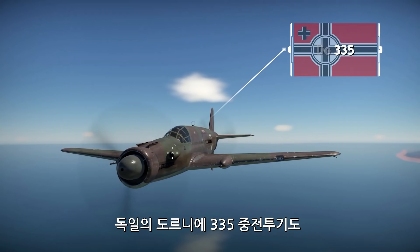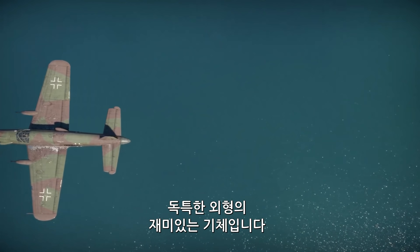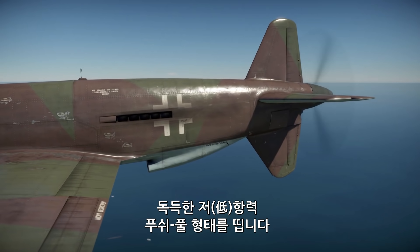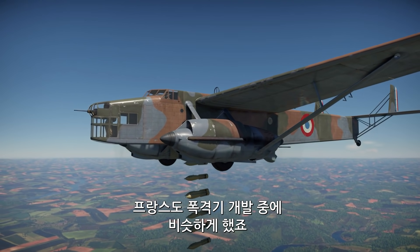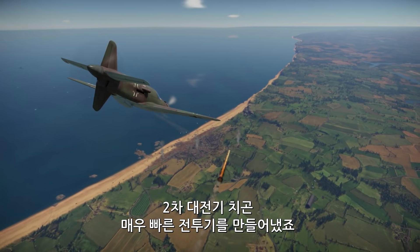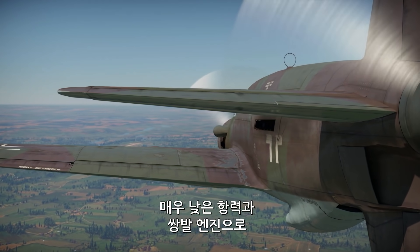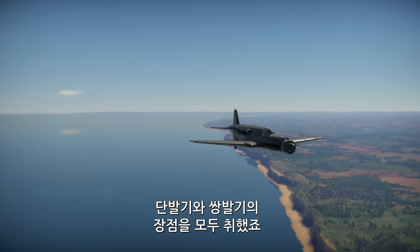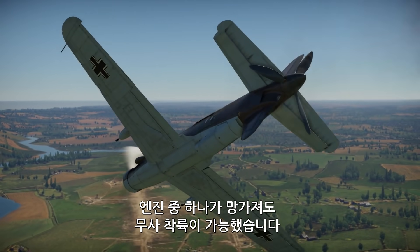The German Dornier 335 Heavy Fighter is another interesting aircraft with a rather unorthodox aerodynamic design. Dornier mounted one engine in the nose and the other in the tail in a unique low-drag push-pull configuration. The French tried to do something similar for a bomber, but the Germans opted instead for a heavy fighter and created one of the fastest heavy fighters of World War II. With very low aerodynamic drag and two engines, it had the excellent performance of a single-engine design while also enjoying the benefits of having two engines — like being able to fly to safety with only one of them intact.